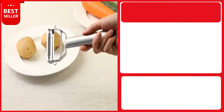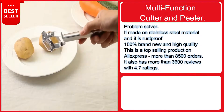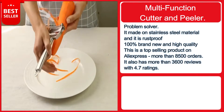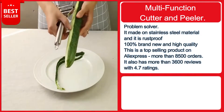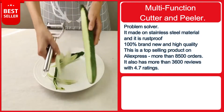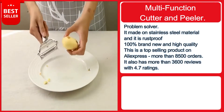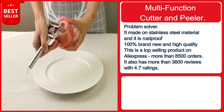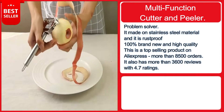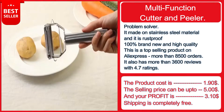Our next product is a stainless steel multi-function vegetable peeler and julienne cutter — an absolute problem solver. It works as a julienne peeler for potato, carrot, grater, and other kitchen tasks. Made from high-duty stainless steel, it is rust-proof, 100% brand new, and high quality. It features an easy-to-use, comfortable handle with a hanging hook. This is a top-selling product on AliExpress with more than 8,500 orders.